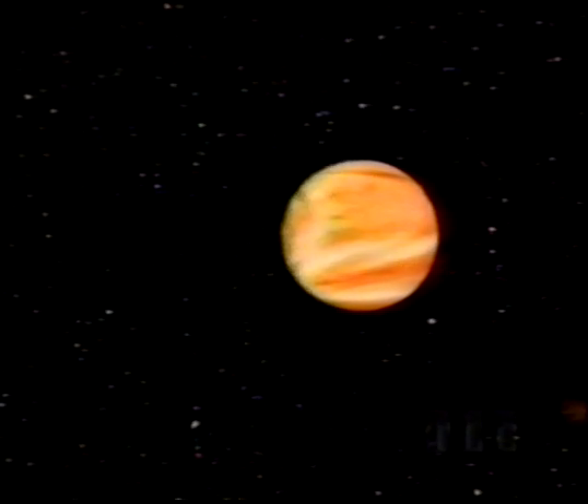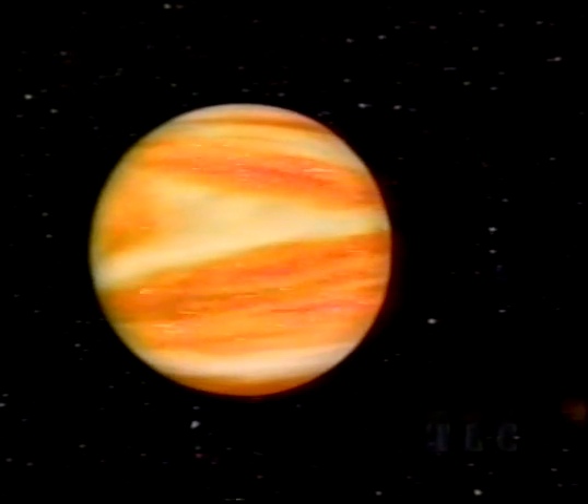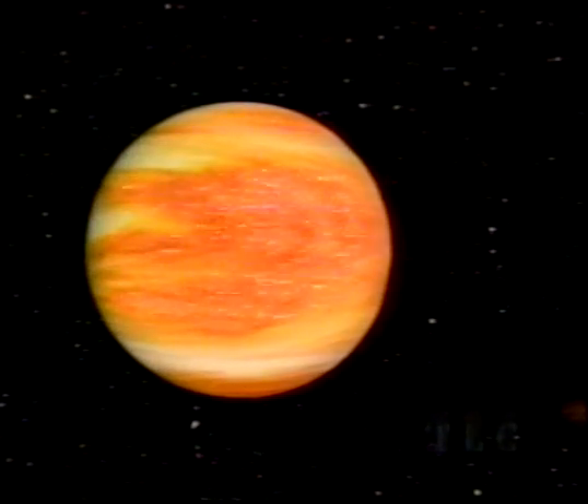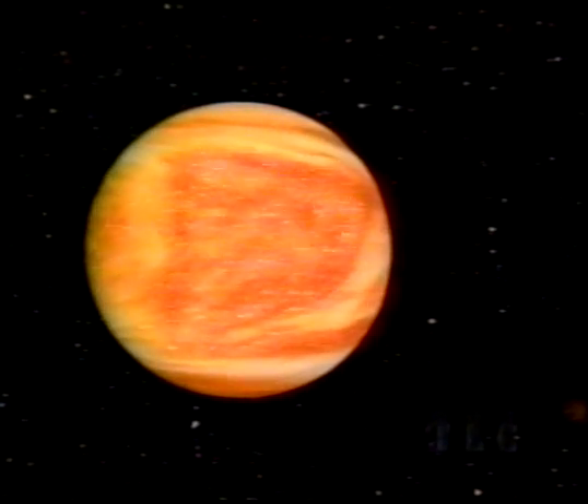Venus, the brightest planet in our night sky, is the Earth's twin in size, but very different in other respects. Clouds of yellow sulfuric acid shroud its surface from our view.